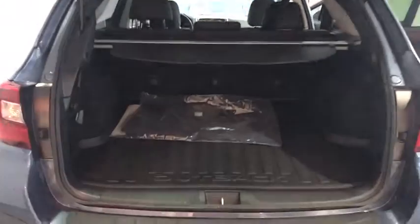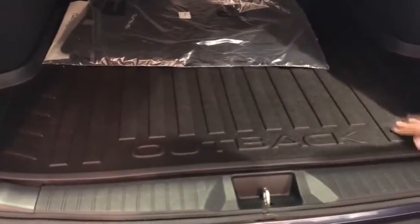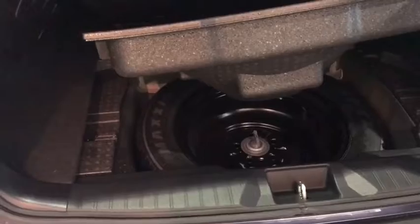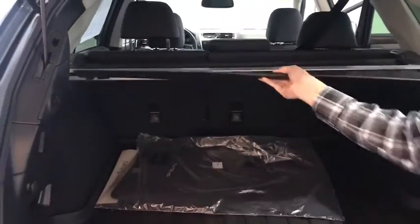Let's take a look at the cargo space in the back of the Subaru Outback. You'll notice it does have an all-weather cargo tray so you don't get your trunk floor dirty. You're also going to have a spare tire in the back of this vehicle. You'll also have a privacy shield so nobody can see what's inside of your trunk.